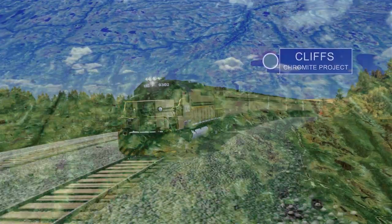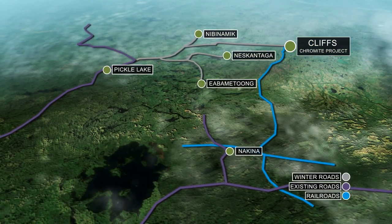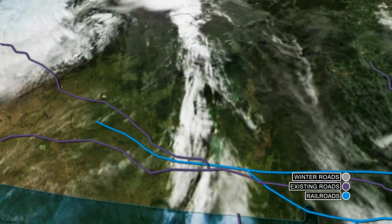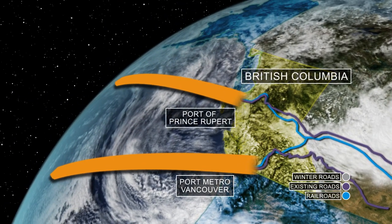Transportation to move product to market could include an all-weather road or a railroad. Routes to the west or directly south are under review, and each option would connect up with existing rail transportation. Using this network, chromite concentrate could be shipped west to Prince Rupert, British Columbia and onto Asia to ferrochrome producers there.